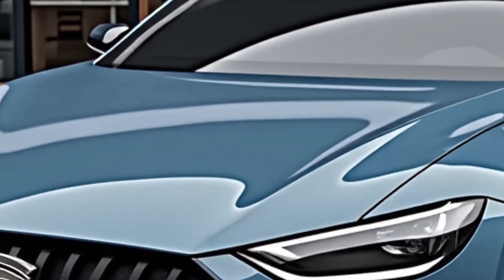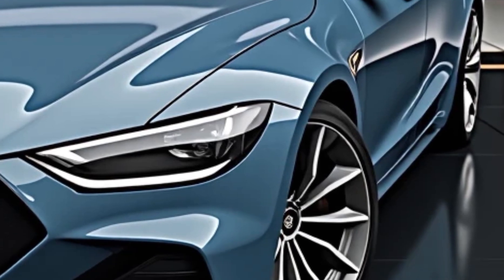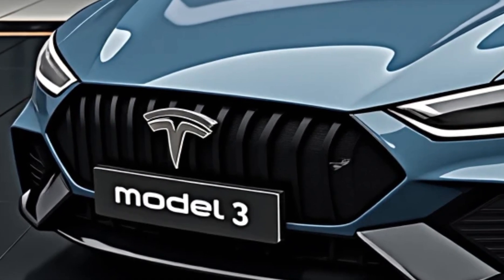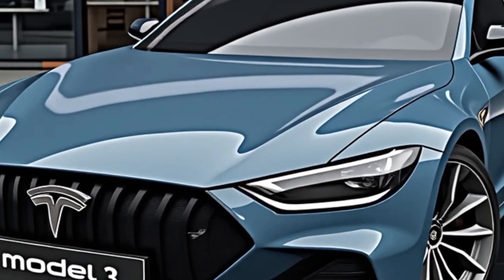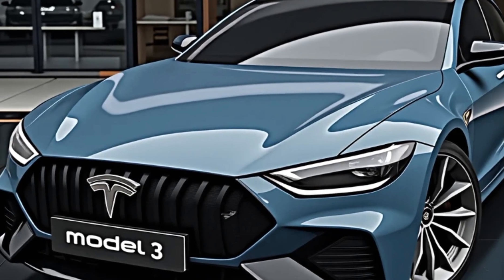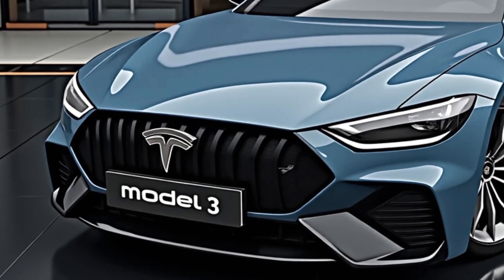Let's talk design. The 2025 Model 3 sports a cleaner, more aerodynamic front end with slimmer LED headlights, a smoother bumper, and tighter panel gaps. Tesla has optimized airflow around the entire body, improving both efficiency and range. It's still unmistakably a Model 3, but now with a more premium and futuristic edge.